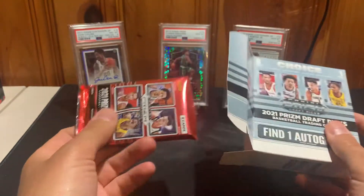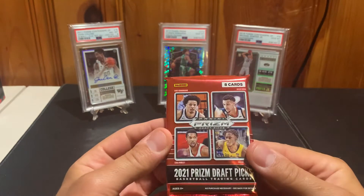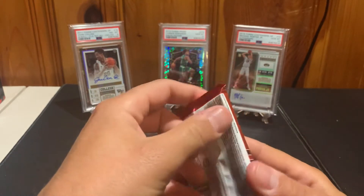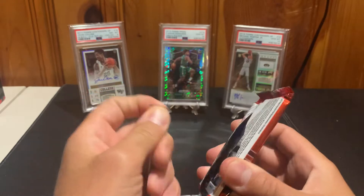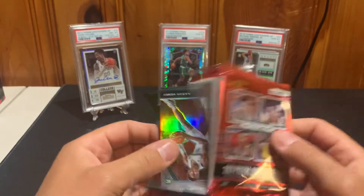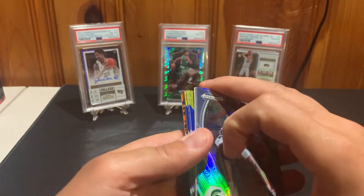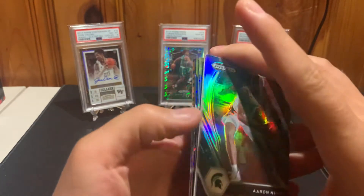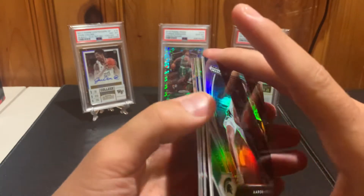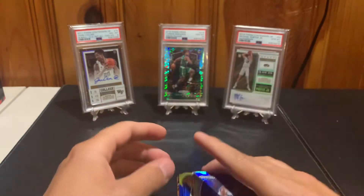So there it is guys — our one pack, eight cards, and we'll see what we can find in here. We do have a tiger stripe right away, very cool. We'll save the auto for last.